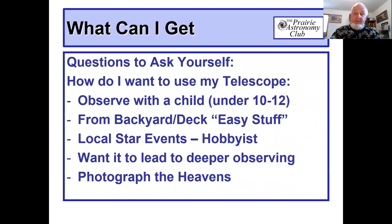First thing is, before buying a telescope, you've got to think about what you're going to use that telescope for. Are you going to observe with a child or a young person? Does it need to be fairly simple, in case their hands get on it — is it very sensitive, that type of thing? Is it going to be something you're going to use in your backyard or on your deck? Or do you want to get into astronomy as a hobby and get a little bit detailed? Do you want to get into more deeper observing? Do you want to get into photography? All those questions you probably need to ask first before you start to decide what type of telescope you want.